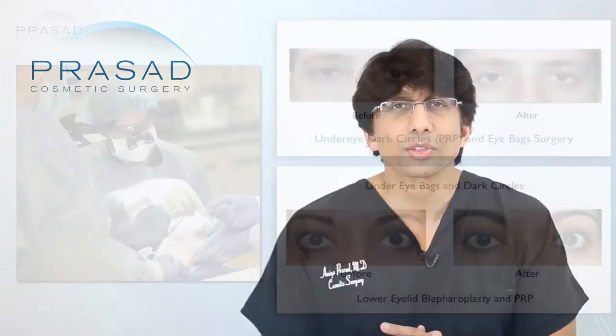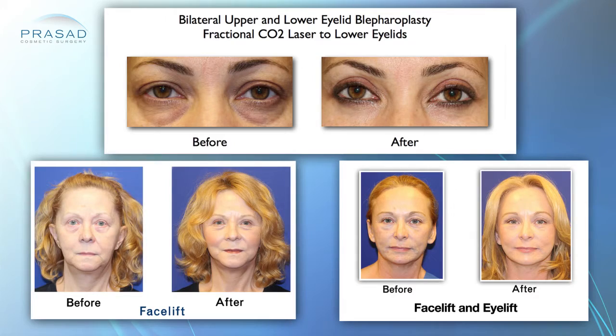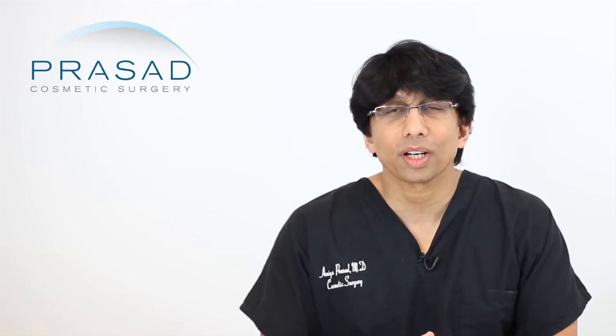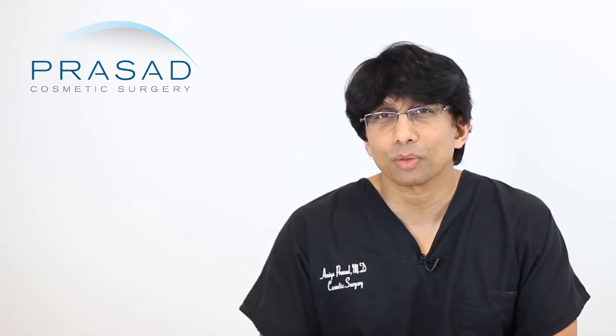My original training was in eye surgery, then I pursued super-specialized training through the American Society of Ophthalmic Plastic Reconstructive Surgery in eyelids and face. I'm also board certified by the American Board of Cosmetic Surgery and I've been in practice in Manhattan and Long Island for over 20 years.